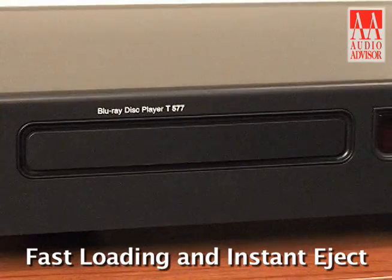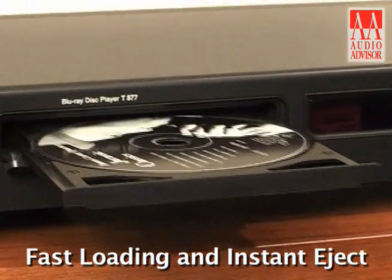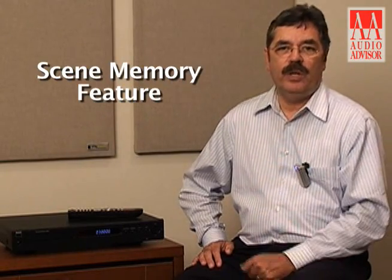Another thing that's nice about the T577 is that it's really fast — fast loading, with instant eject. So if you're finished with a movie, it instantly ejects. If you pause your movie or stop watching it, next time you go back it picks up where you left off, which is a really nice feature.